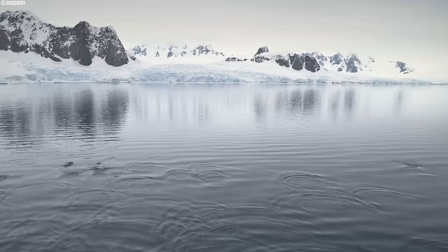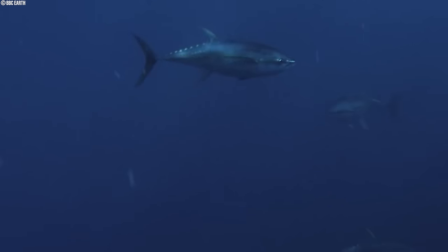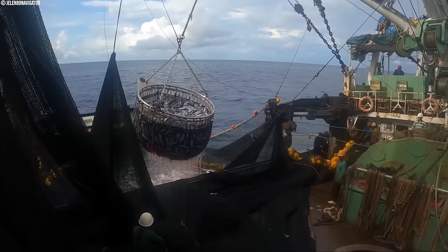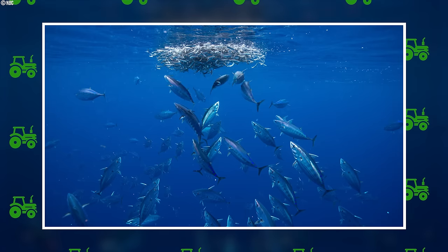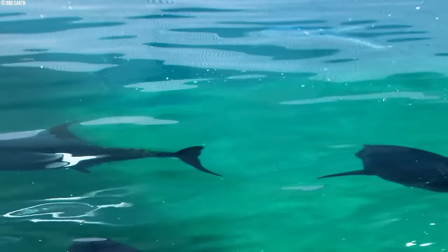In colder waters, things can change a bit. Purse seine nets can also catch juvenile bluefin tuna when munching on bait fish near the surface, but sometimes these nets target the big fish too. Have you ever heard of tuna spawning? That's when they come up to the surface to mate, and purse seines can be used to catch them then.